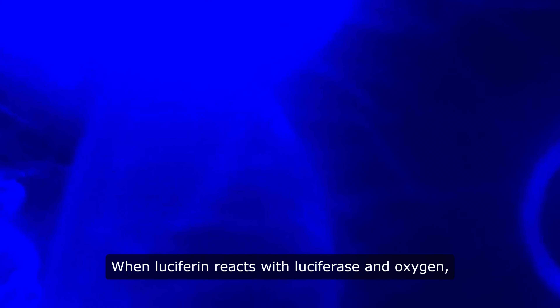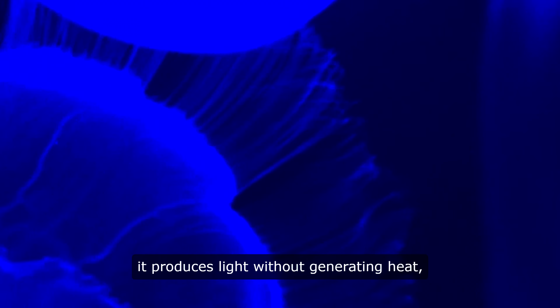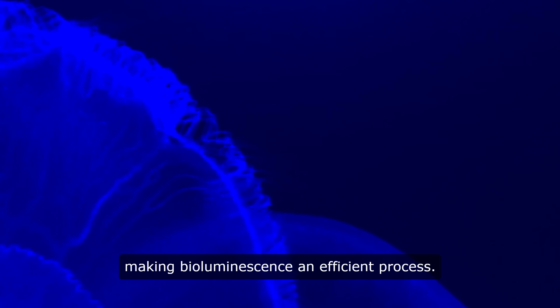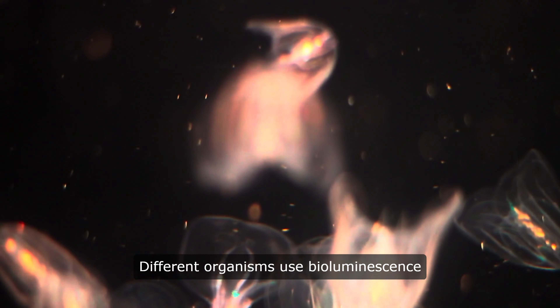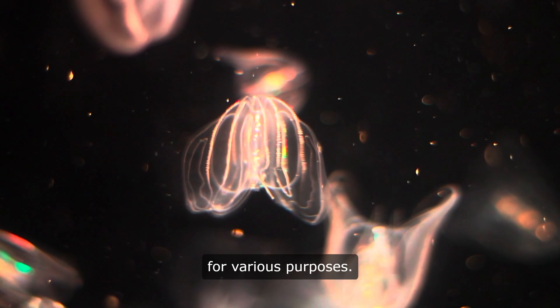When luciferin reacts with luciferase and oxygen, it produces light without generating heat, making bioluminescence an efficient process. Different organisms use bioluminescence for various purposes.